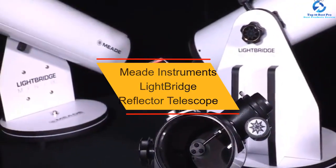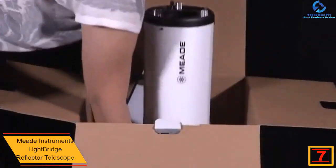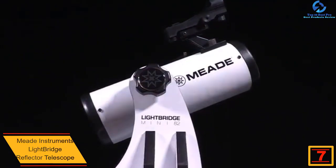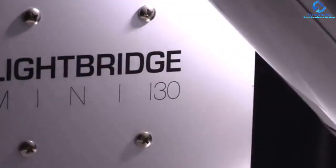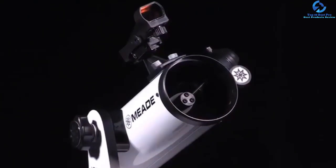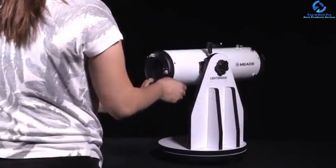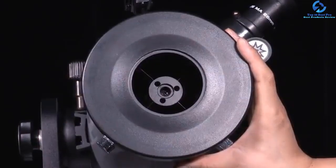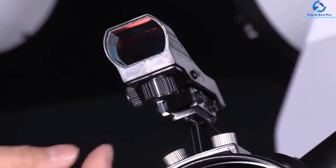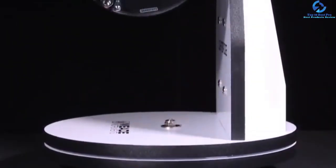At number 7, we have the Meade Instruments Lightbridge Reflector Telescope. This is an affordably handy reflector telescope convenient for all your needs. It provides both low and high magnifications thanks to changeable eyepieces of 26mm and 9mm. It comes with a 360-degree swivel mount for elementary rotation, and the simple point and look design allows for easy use. The telescope has a large 114mm aperture for a great view of star clusters, planets, and nebulae. It has a lightweight and compact design for easy portability, and comes with an optical tube to make portability a breeze.